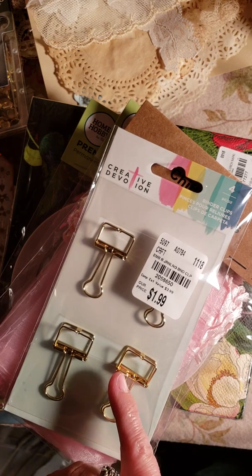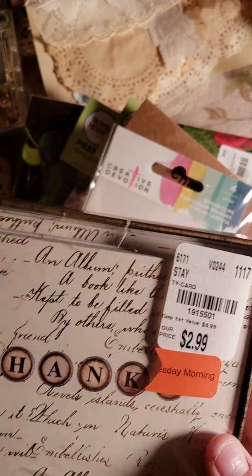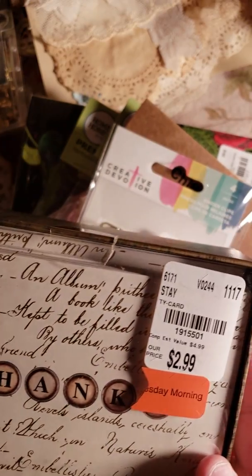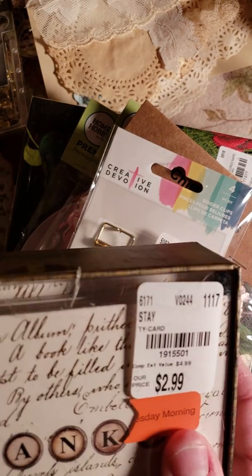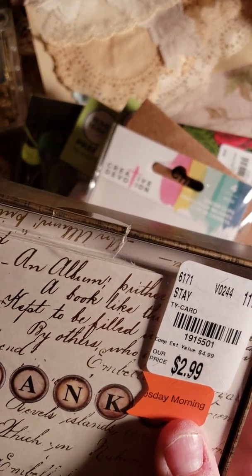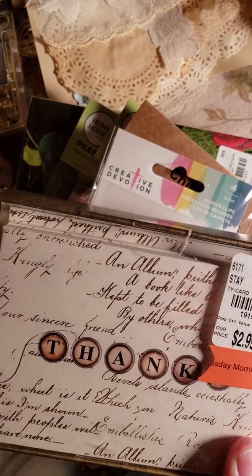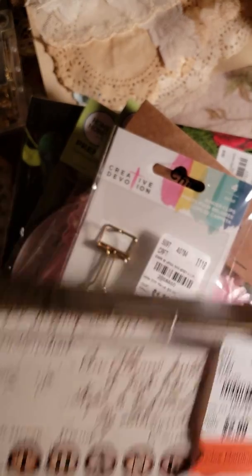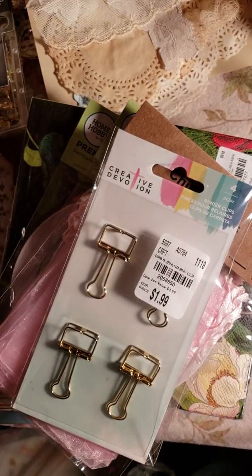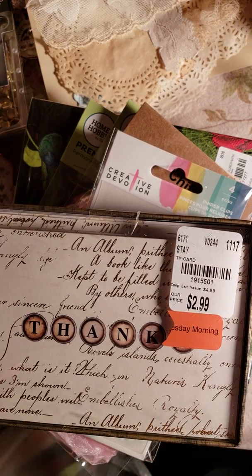I got these gold binder clips — they're calling them bulldog clips. I also got some pretty thank you cards that were in the discount section — maybe 40% off. There are 15 thank you cards with envelopes.